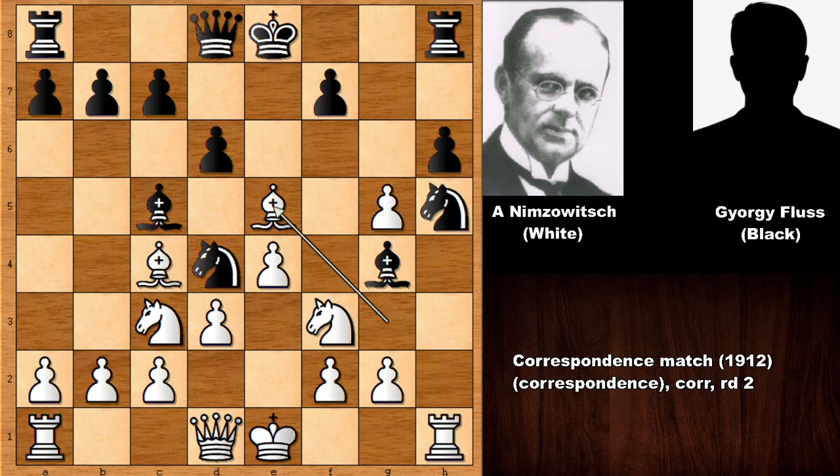This is what Nimzovich played: bishop takes on e5. Black realized the danger — this was a correspondence chess game. We have bishop takes on f3 as an in-between move. If capturing the bishop, this was the idea of Nimzovich — a lightning strike: bishop takes on f7.